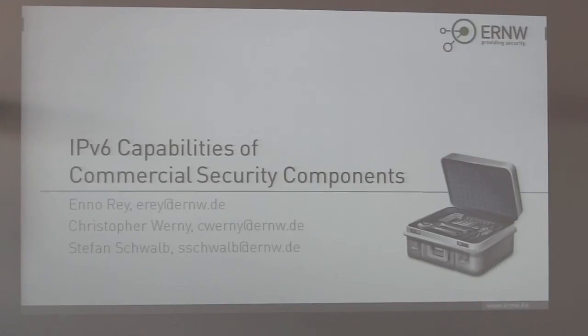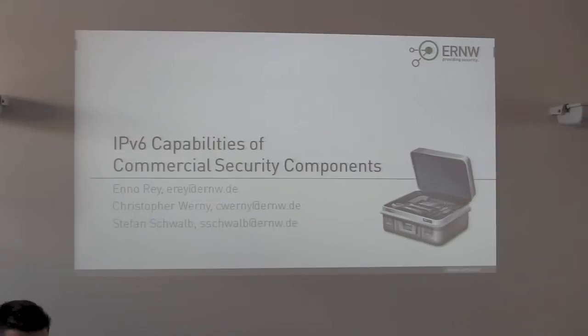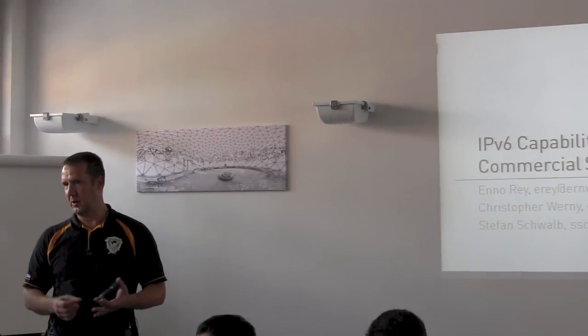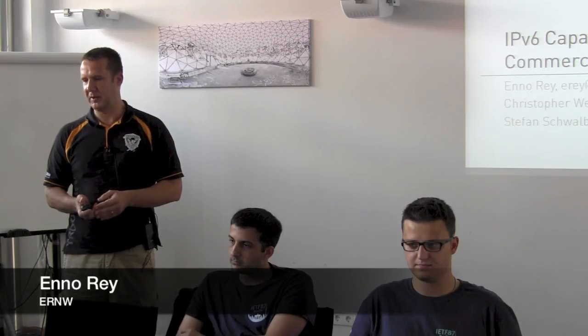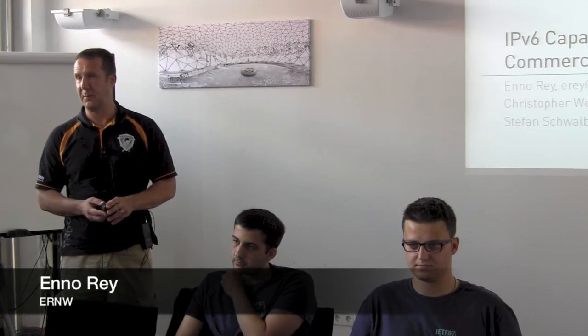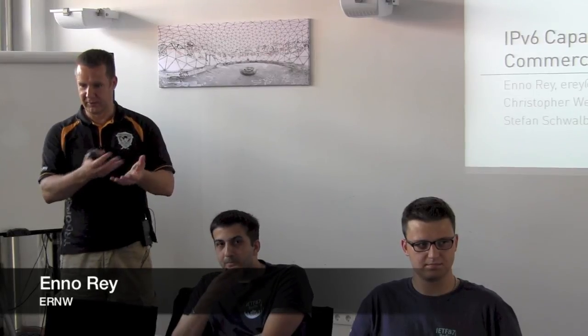I won't give any details on company and stuff. Suffice to say, we are old-school networkers and have been involved in a lot of IPv6 and IPv6 security work. We are in the enterprise organization space — not the vendor space, not the academic space — but we serve very large organizations when it comes to their network security needs. We noticed some gaps when it comes to IPv6 support, which is the background of this work.